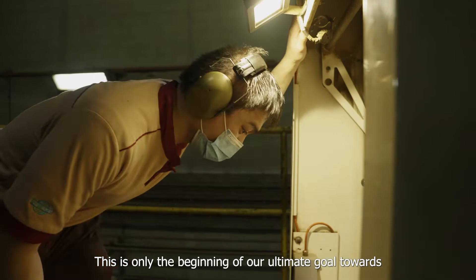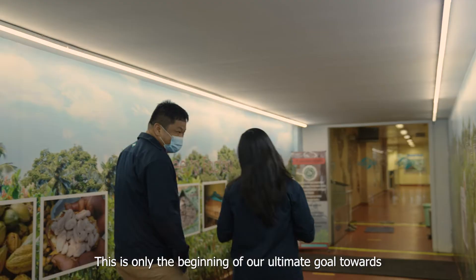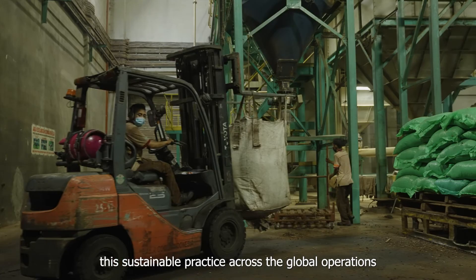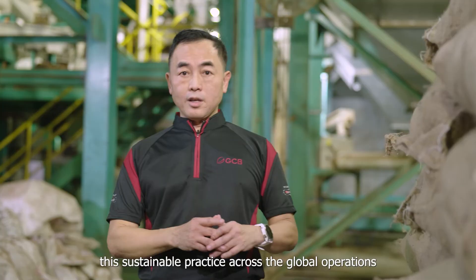This is only the beginning of our ultimate goal toward the sustainability program. We will continue to uphold this sustainable practice across our global operations.